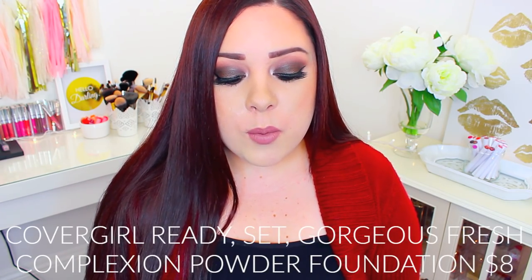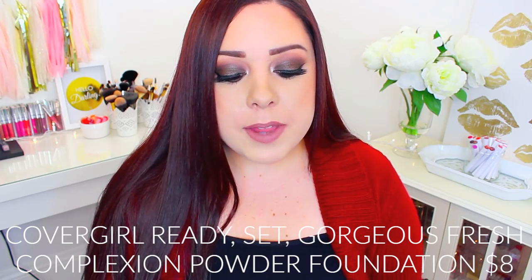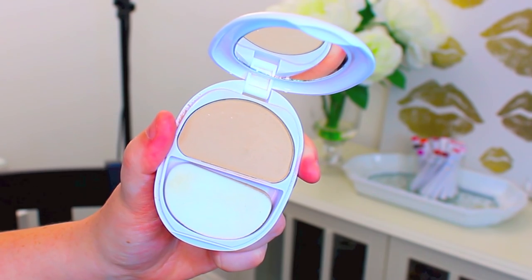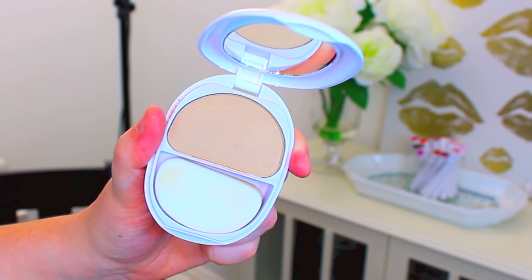Let me start with my number one powder of all time. I've been wearing this ever since I was in seventh grade, which was a million years ago, so it just goes to show that I love this. I've purchased so many of these that it's not even funny. It is the CoverGirl Ready Set Gorgeous Fresh Complexion Powder Foundation. They've recently repackaged it, like maybe a year or two ago, probably even less than that.